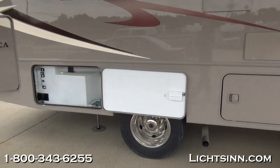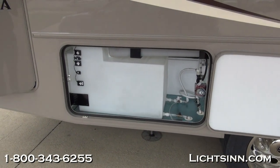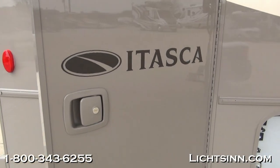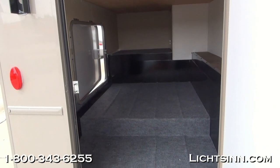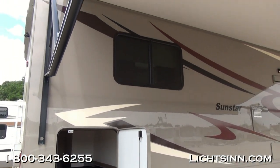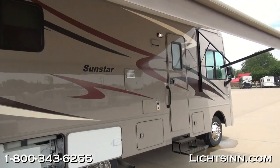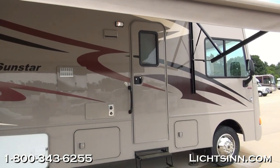Electric entry step is standard. This compact on-the-go Class A provides so much more storage than a Class C, with 117 cubic feet of basement storage, 54 gallons of freshwater capacity, and 2,900 pounds of cargo carrying capacity. This is the side shot of the rear Smart Space storage compartment with a 19-foot powered patio awning featuring upgraded fabric. Up top on the roof is also the Kingdome Jack 360-degree high-definition antenna that we'll cover inside the coach.